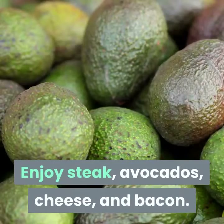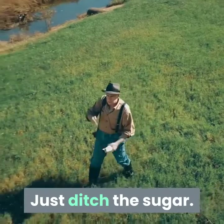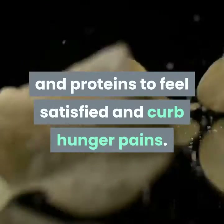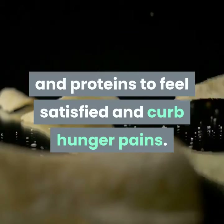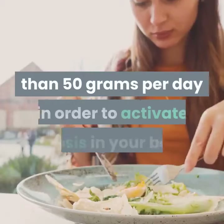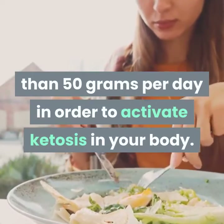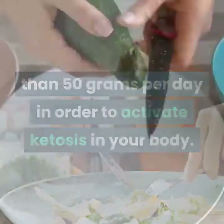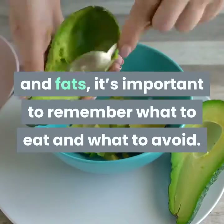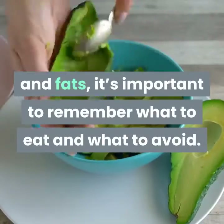Enjoy steak, avocados, cheese, and bacon — just ditch the sugar. The keto diet lets you indulge in fats and proteins to feel satisfied and curb hunger pains. The cardinal rule of the keto diet is to limit your carb intake to less than 50 grams per day in order to activate ketosis in your body.